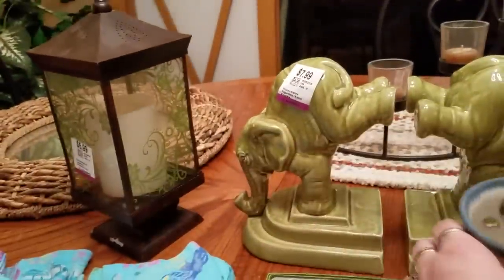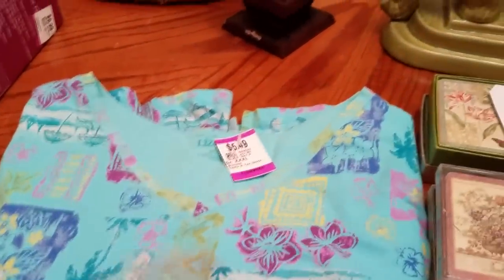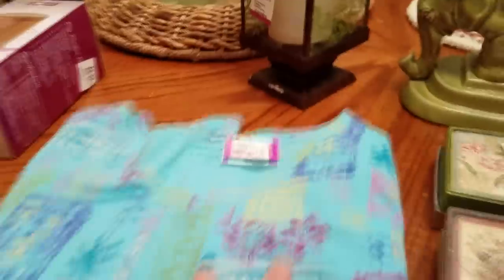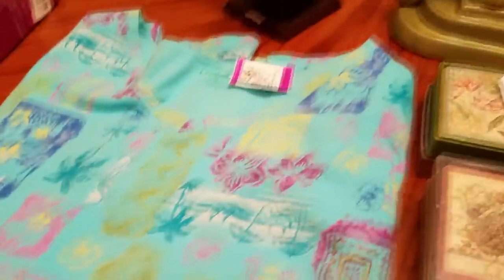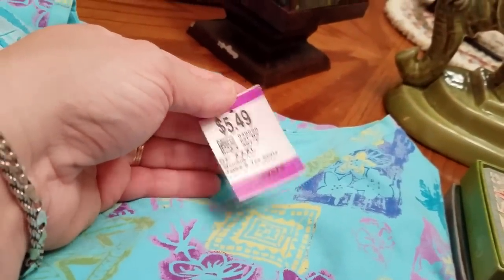I did get one top. This is kind of a vintage-y Liz & Me — it is a 5X. People like the larger sizes, and it's a hundred percent cotton. It's kind of got that beachy vibe. And that was not a million dollars, believe it or not — it was $2.50.